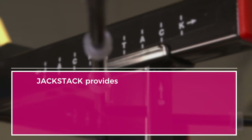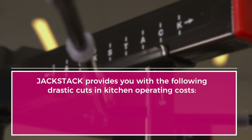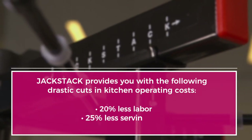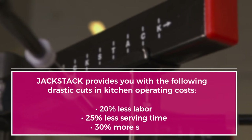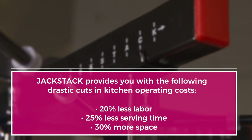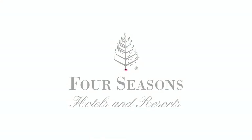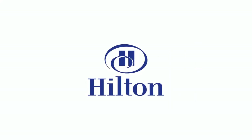Jack Stack — a real master of space — will provide you with the following drastic cuts in your kitchen operation costs: 20% less labor, 25% less serving time, and 30% more space. From horizontal space-wasting to vertical space-saving, Jack Stack is a must in your kitchen and is already used by many worldwide organizations.